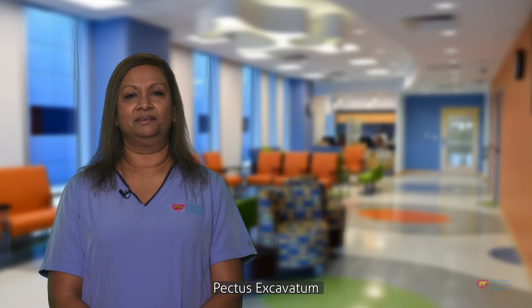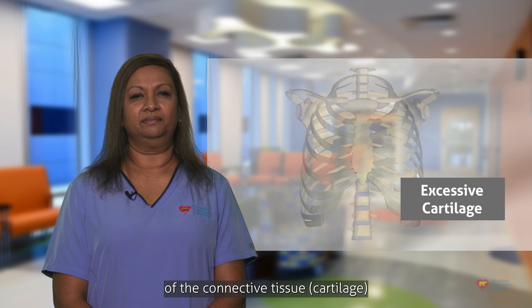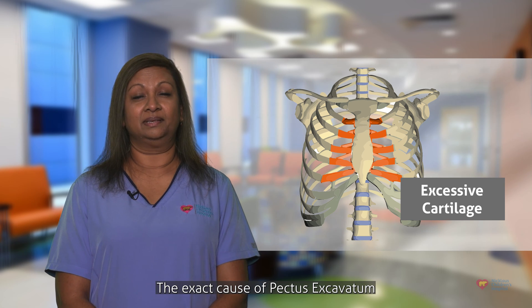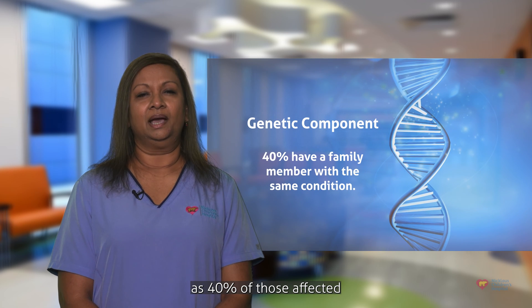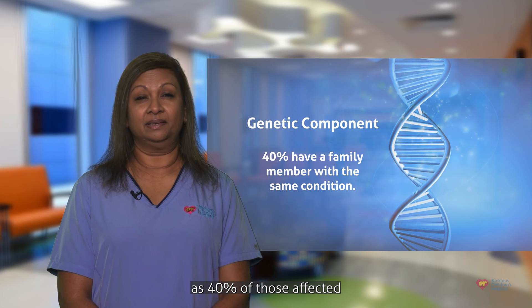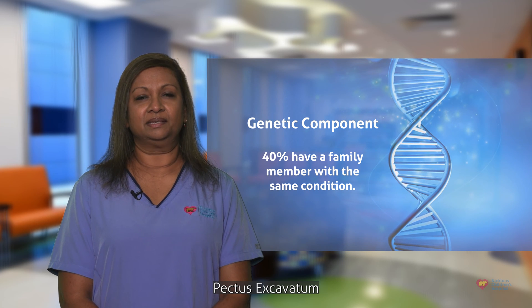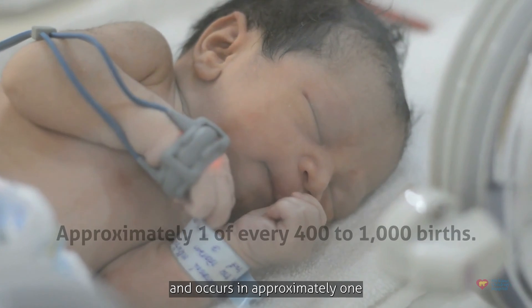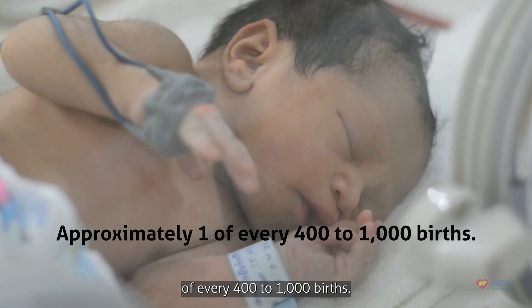Pectus Excavatum occurs when there is excessive growth of the connective tissue cartilage that joins the ribs to the breastbone. The exact cause of Pectus Excavatum is not known, but it has a genetic component, as 40% of those affected have a family member with the same condition. Pectus Excavatum is the most common malformation of the chest wall and occurs in approximately 1 of every 400 to 1,000 births.